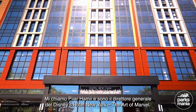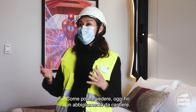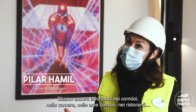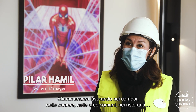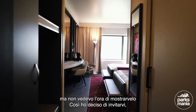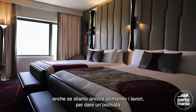My name is Pilar Hamel and I'm the general manager of Disney's Hotel New York: The Art of Marvel. As you can see, today I'm wearing construction equipment. We are still doing a lot of different things in the hallways, in the rooms, in the public areas, in the restaurants, but I just couldn't wait to show you. So I wanted to invite you in, even though we're still under construction, to give you a sneak peek of what's going on.